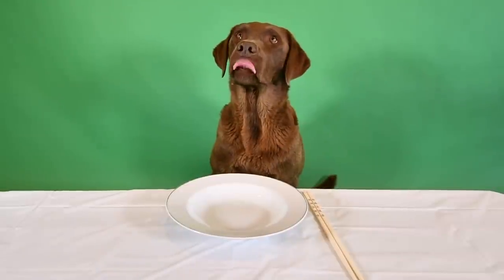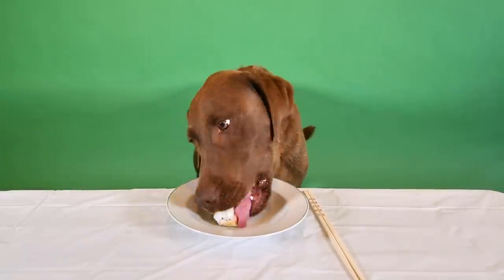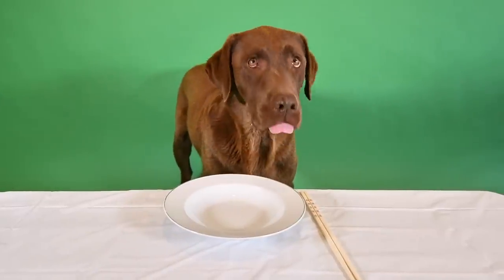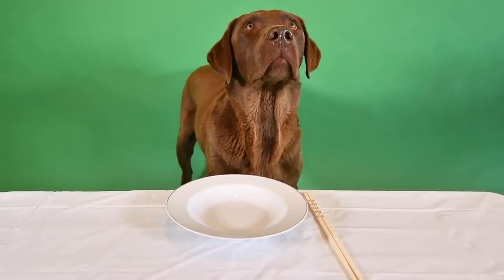Next up on the menu is the quite fancy Caterpillar Roll. Let's see how you like the avocado. Pretty good, eh? Alright, I guess we'll keep it going.